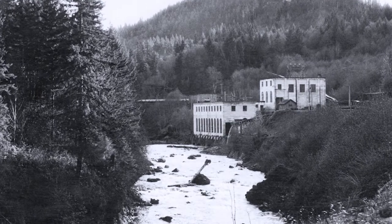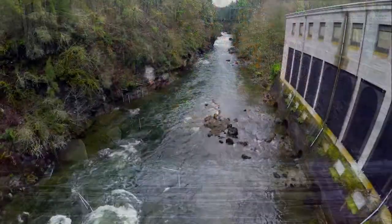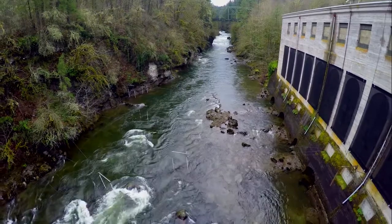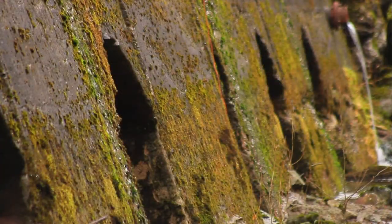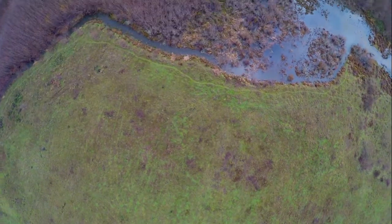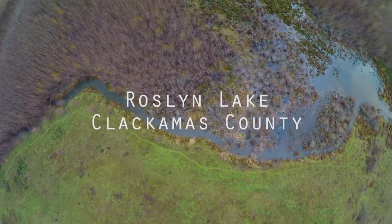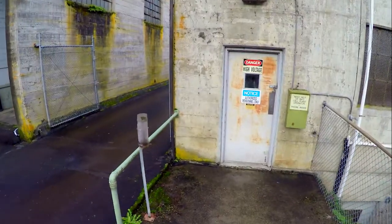The Bull Run project was unique in many ways, and oddly enough, the water it used to power the generators did not actually come from the Bull Run River on which it sits. Instead, the two massive concrete dams diverted water by pipe and flume through tunnels and rough terrain to the Roslin Lake Reservoir. From there, water was pumped to the Bull Run powerhouse and through the turbines that powered the generators.